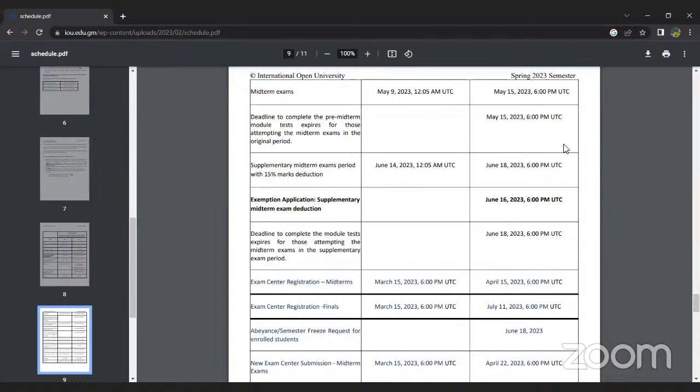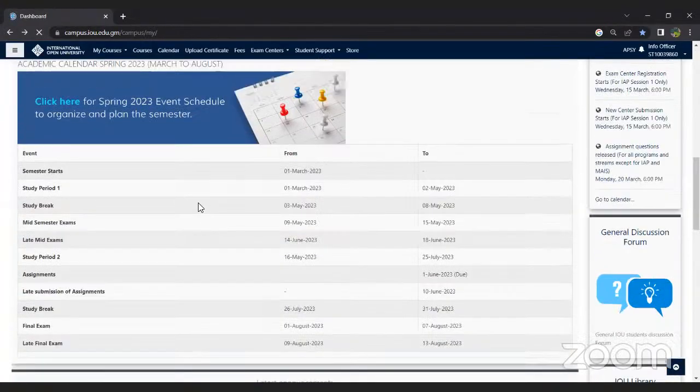The announcements forum is very important — it gives you all the important and relevant announcements. Please keep an eye on it, and you will know when the live session will take place. If you go to any course, you can find different forums. The announcements forum will tell you when sessions are scheduled.